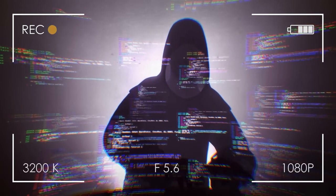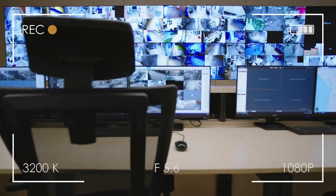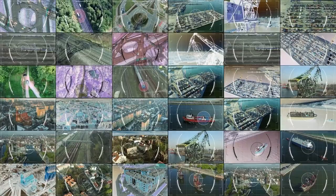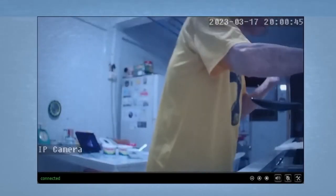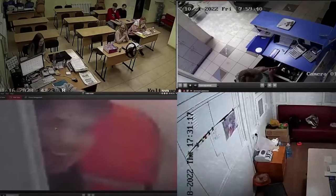So in today's video: how easy is it to hack cameras on the street, in shopping centers, offices, subways, and even protected government facilities? How can you get access to thousands of personal cameras around the world in two minutes with just $1? Why are people who cover up webcams not paranoid? Sit back and cover up the webcam on your laptop — you might be watched right now.